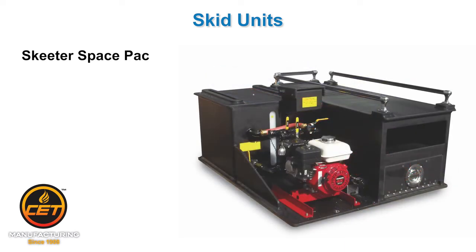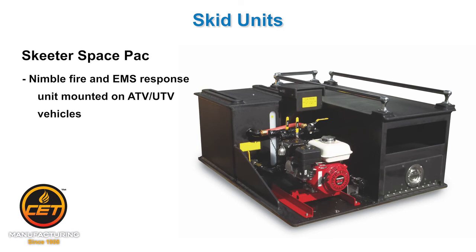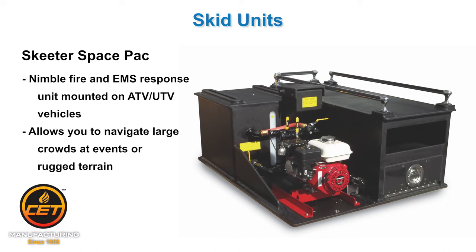Skeeter Space Pack: Primarily used on ATV and UTV units, this gives you both firefighting capabilities with pump, tank, hose reel, and foam, and EMS capabilities — stretcher patient transport — for crowded locations like concerts and festivals, or in rugged terrain where pickup-sized vehicles and larger can't access the area well.